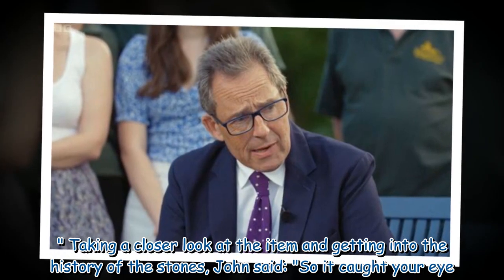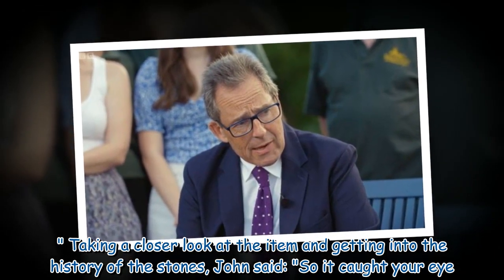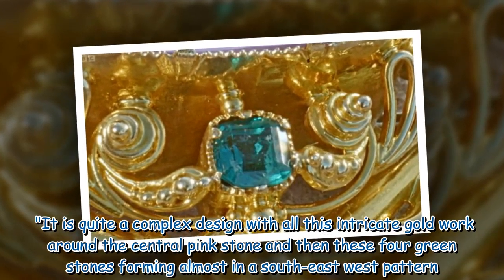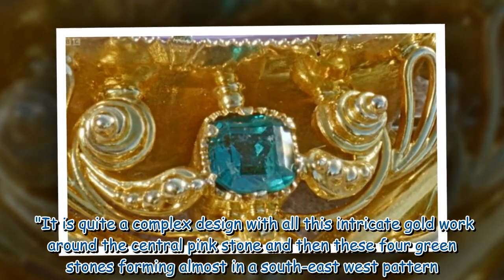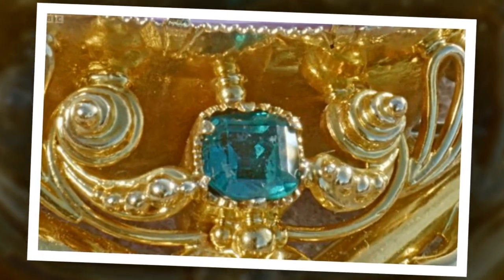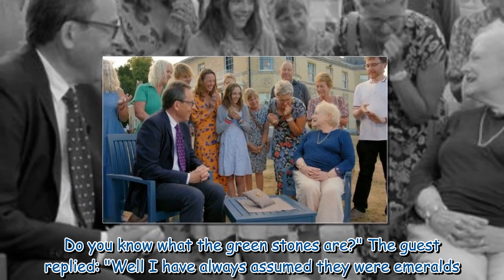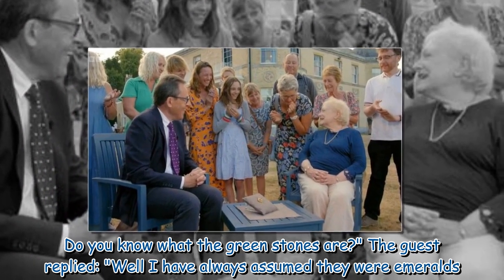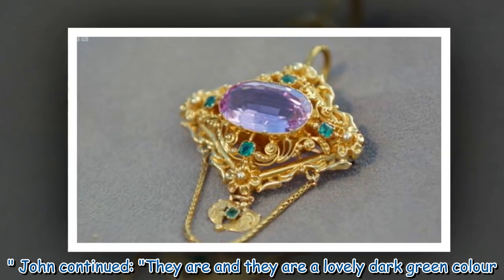Taking a closer look at the item and getting into the history of the stones, John said: 'So it caught your eye. It is quite a complex design with all this intricate gold work around the central pink stone and then these four green stones forming almost a north-south-east-west pattern. Do you know what the green stones are?' The guest replied: 'Well, I have always assumed they were emeralds.' John confirmed: 'They are, and they are a lovely dark green colour.'